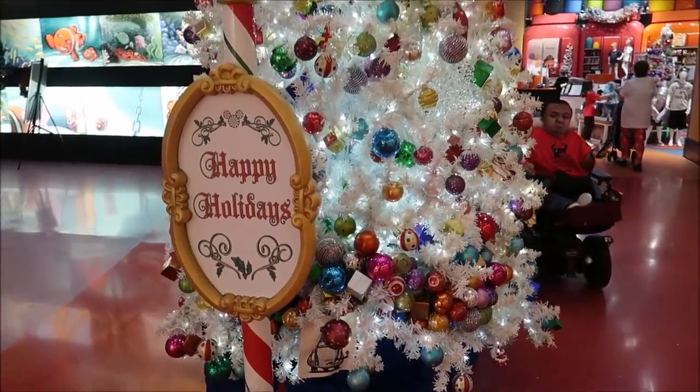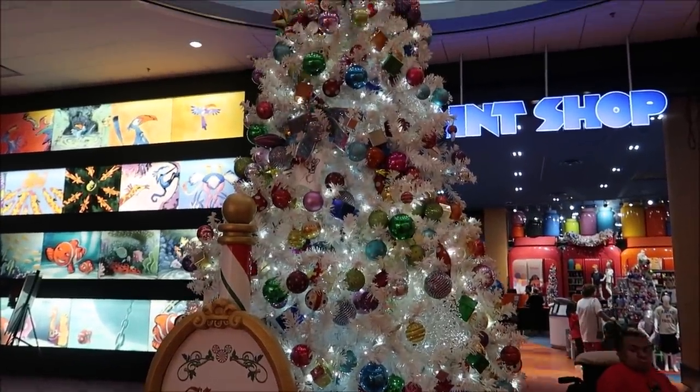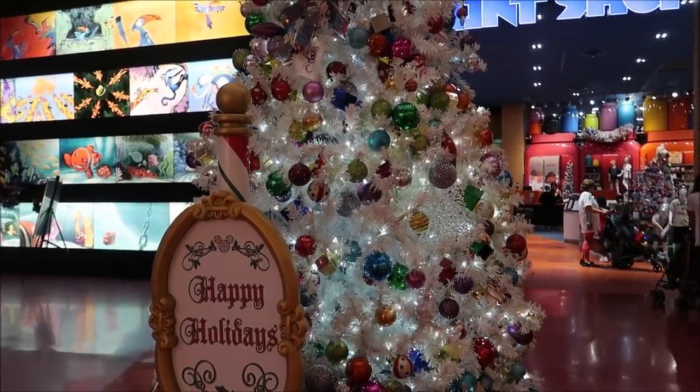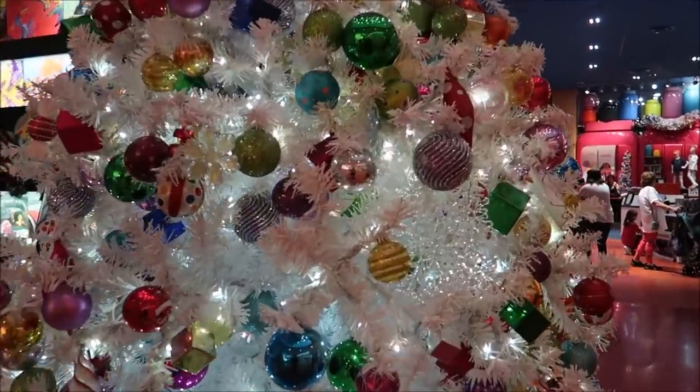Now we get to take a look at the actual tree for the Art of Animation, and it is a pretty tree. It's an all-white Christmas tree with multicolor ornaments. I like it. That just screams class. I like the all-white stuff — it's very nice, very pretty, and I like the way that it sparkles.